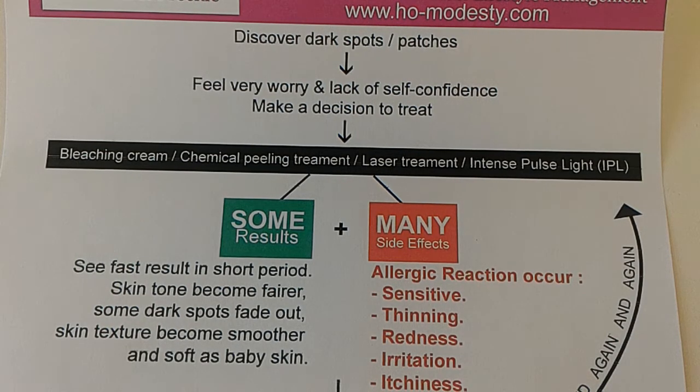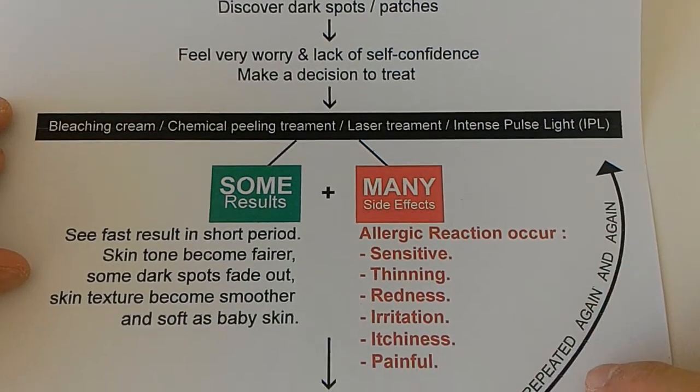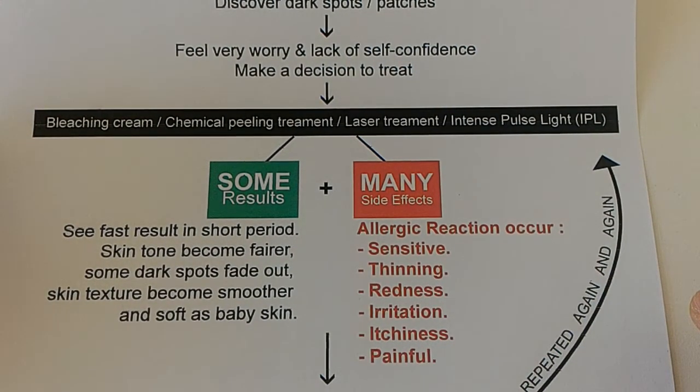Those results don't stay for a long time — they just show up maybe after a couple of weeks and then some other side effects will come out. What we call allergic reactions: the skin becomes sensitive, skin thinning. Some people notice certain parts of the dark spot become very thin and you can feel the skin texture is not the same as the normal skin texture beside it. Redness — you can see people have a lot of redness turn up on the face. There are some irritations, some painfulness, and some report the skin feels a little bit itchy.